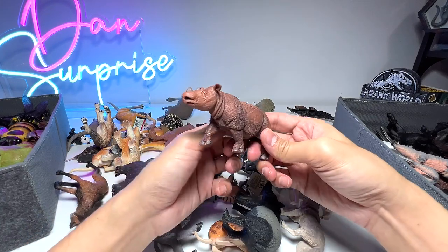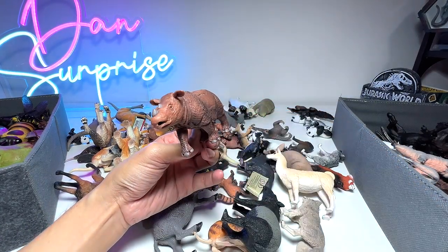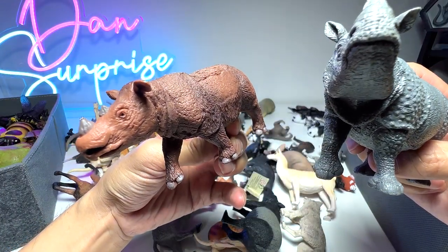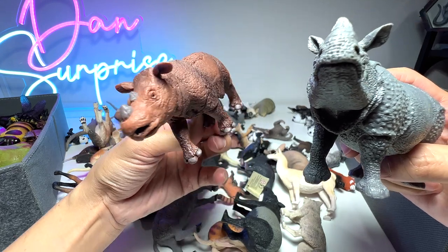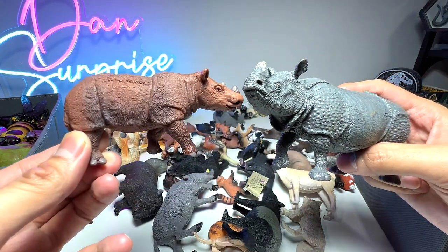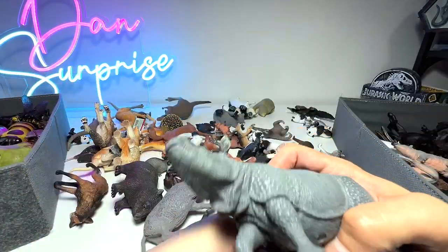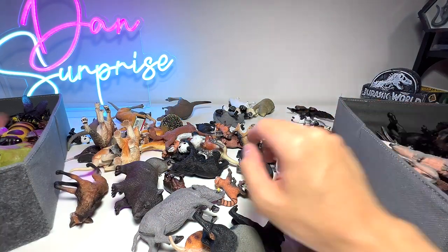Next up we have another rhinoceros. I've just shown you the Indian rhinoceros, and this one is actually a Sumatran rhino. Sumatra is part of Indonesia as well. So two very different-looking rhinoceros. We also have the African rhinoceros, which is in our African animal set.